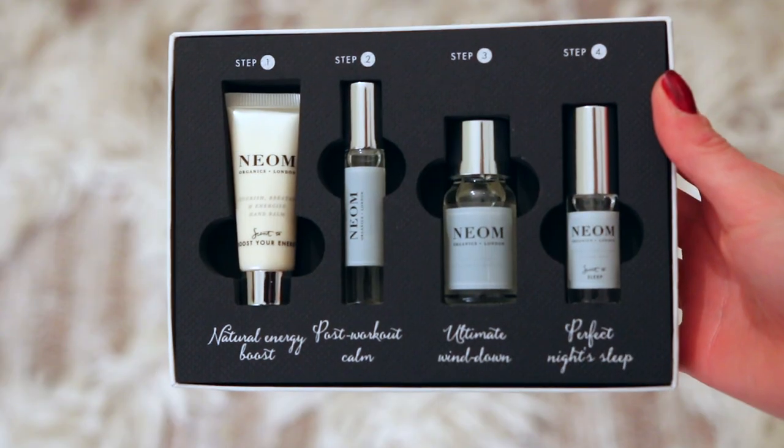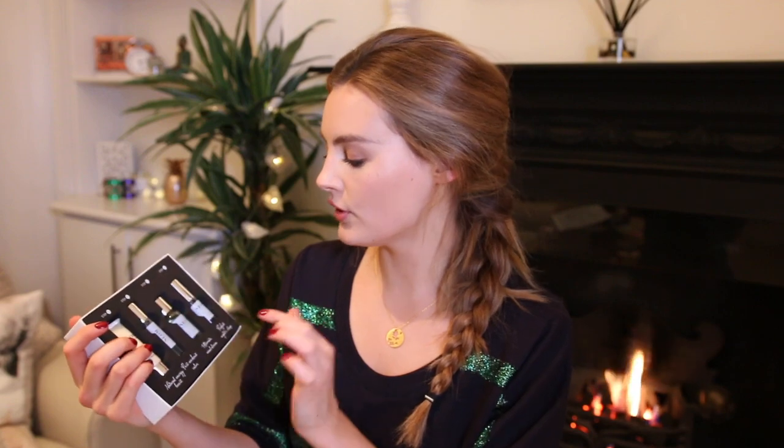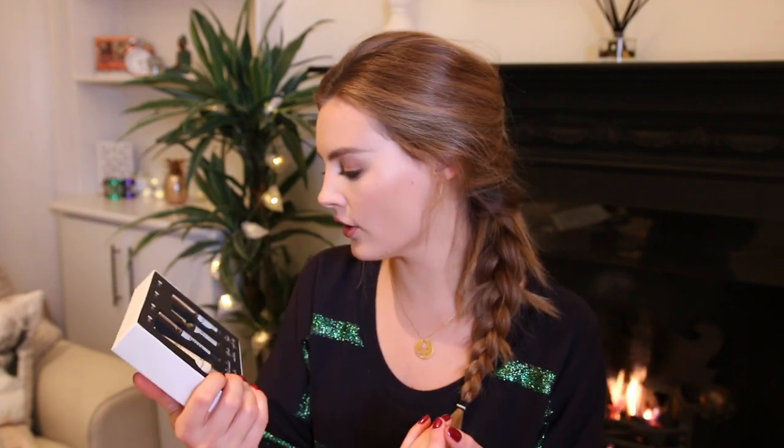And lastly, this is a gift box by Neon, who have collaborated with Sweaty Betty. This is basically one for whoever in your family or friends is really into health and fitness. It has four products inside: a hand balm for a natural energy boost before a workout, a Post Workout Calm spray, the Ultimate Wind Down oil you can use on your face, body and hair, and a Perfect Night Sleep pillow mist that you spray onto your pillow or bed sheets before you go to sleep. Really relaxing — such a lovely one for those who like to work out.